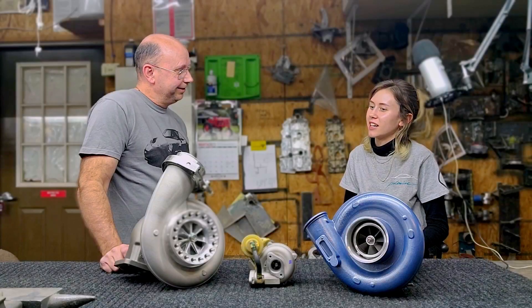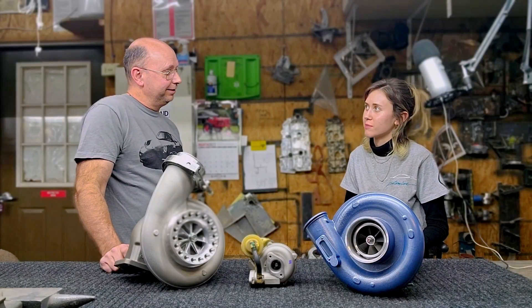On any Porsche 911, can I just upgrade my turbo and expect to see more power?